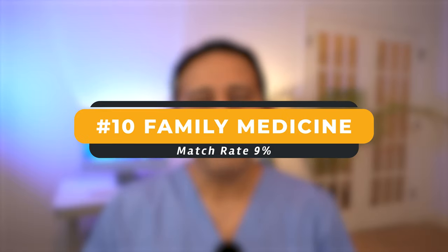Specialty number 10 is family medicine. This happens to be one of IMGs' most favorites. 9% of IMGs matched into family medicine. And also given the thousands of spots in family medicine, the number of IMGs in this specialty is quite high. I personally know of quite a few family medicine IMGs.